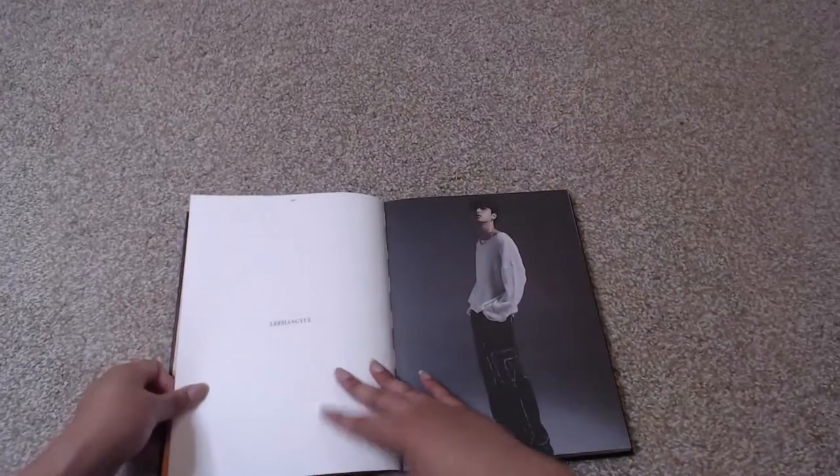Let me get some better light in here so you guys can see a little bit better. There we go. Look at this. Let's go ahead and take a look at this photo book.